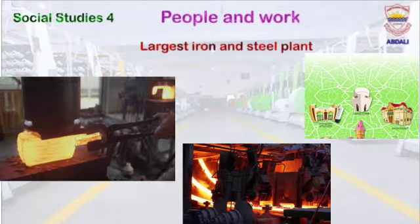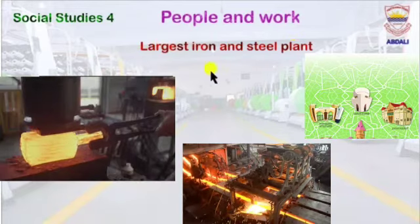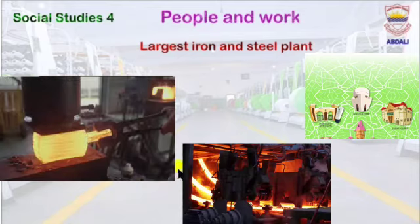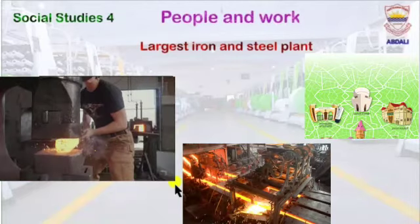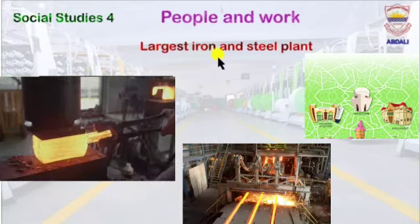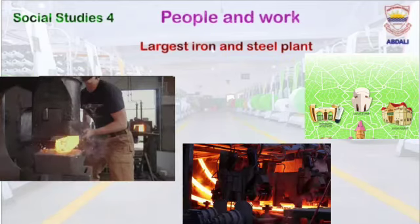Our next slide is about the largest iron and steel plant. My dear students, do you know where in Pakistan the largest iron and steel plant is located? In Pakistan, the largest iron and steel plant is located in Karachi.